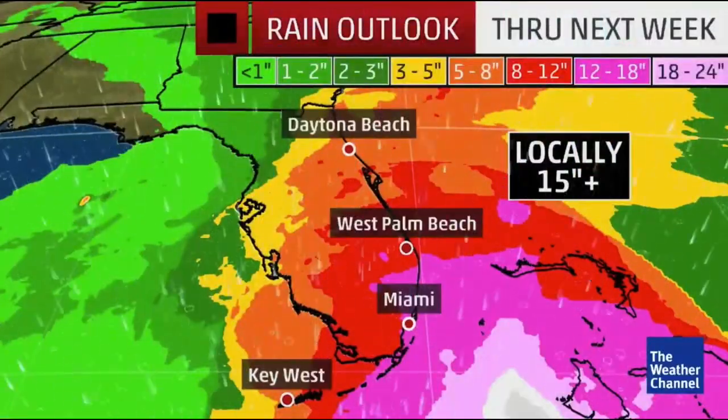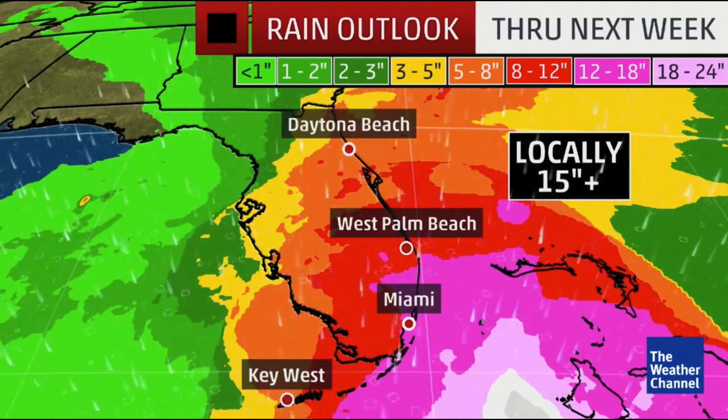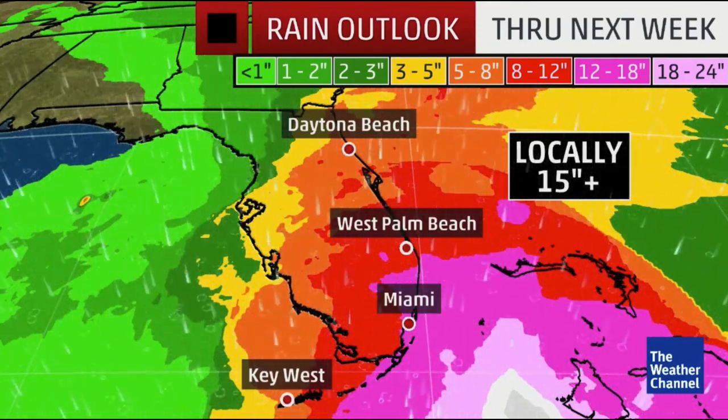Weather forecasters want everybody to pay close attention and continue watching the storm closely. Looking at the rainfall outlook through next week, places like Miami are forecast to pick up 12 to 18 inches of rain, with isolated spots possibly seeing more.